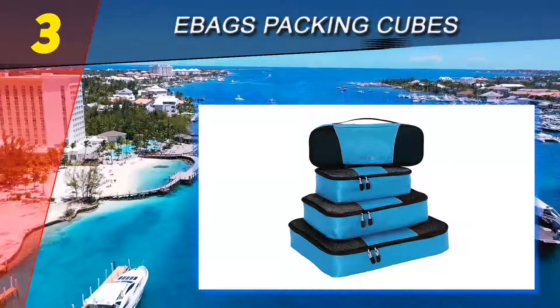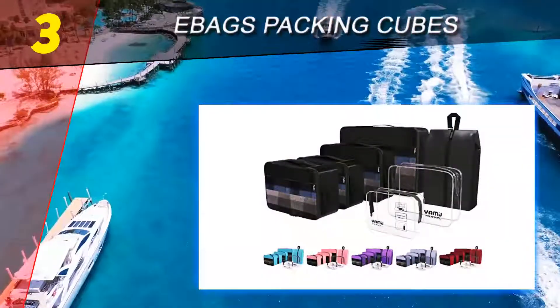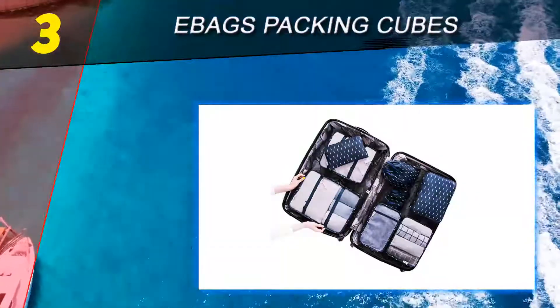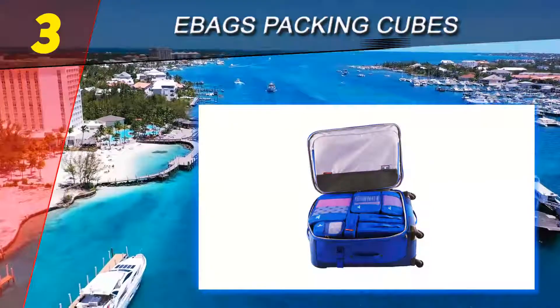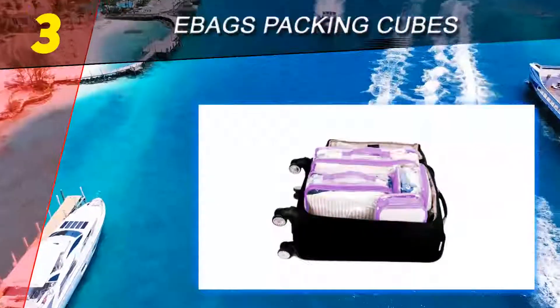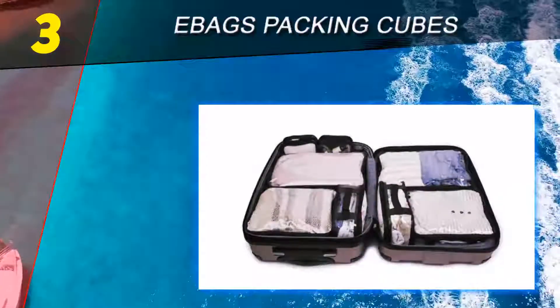Halfway through our list at number three, eBags packing cubes. Known for making efficient luggage and travel accessories, eBags packing cubes are just as durable and useful and have become a top choice among Amazon buyers. The four-piece set is made with TechLite diamond nylon and premium YKK zippers, and includes a slim, small, medium, and large packing cube.